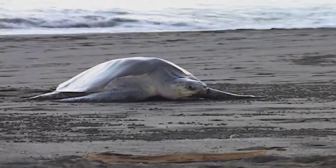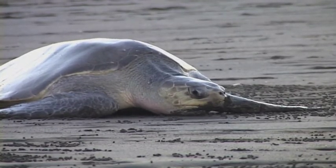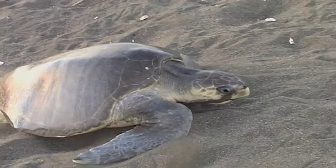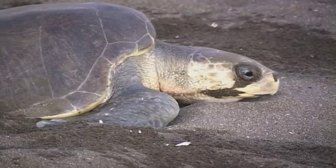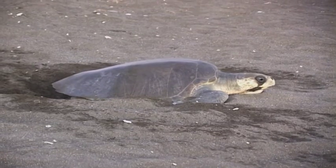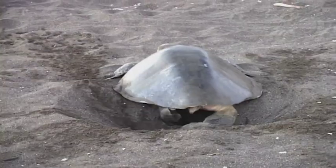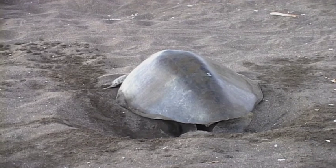Walking on the sand is a lot harder than swimming! The mother turtle digs a deep hole with her hind flippers and deposits about 100 eggs. In a couple of months, the babies will hatch, climb out of the sand, and make a run for the ocean.